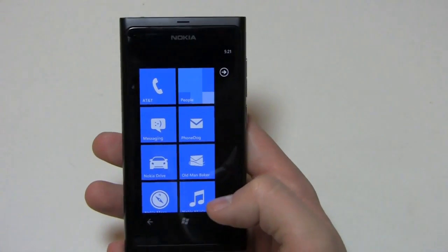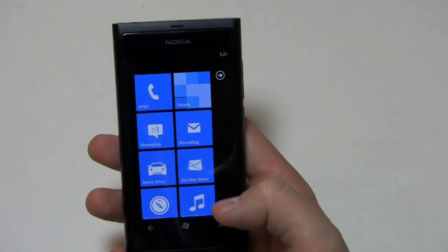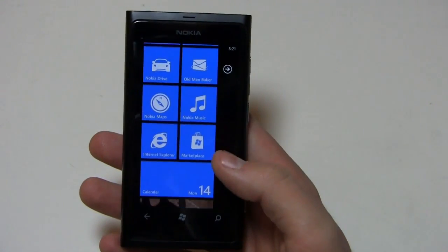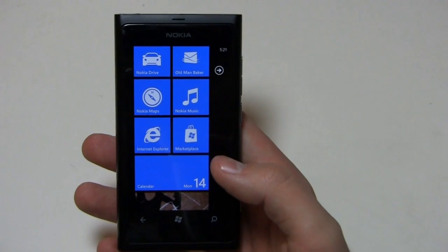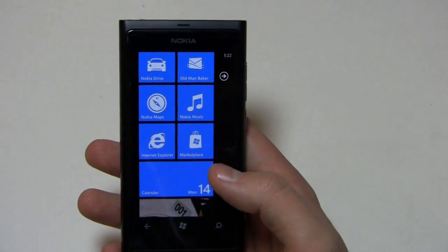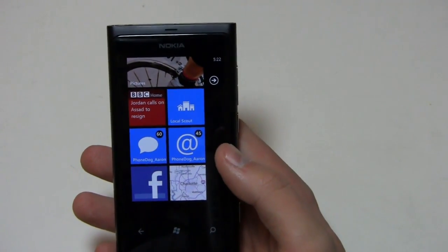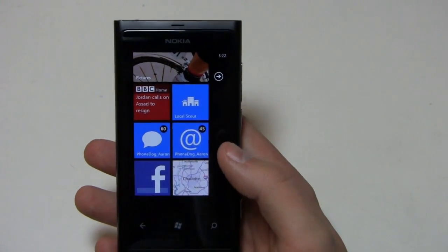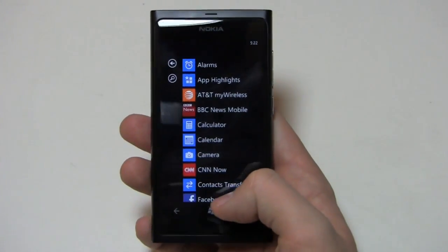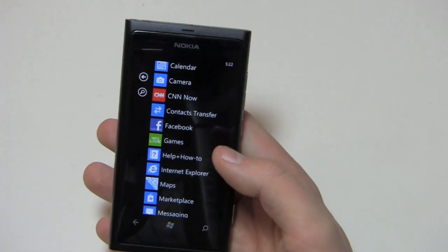In terms of app count, I believe there are just under 20,000 applications — around 18,000 to 19,000 — in the Windows Phone Marketplace. That's a noble start, but they're pretty far behind Android, which is just at or just crossed 300,000, and iOS, which is rumored to be at 500,000. Still, 18,000 is a good start, and I'm hoping Nokia can woo some developers over to the platform given that they're a relatively large company.